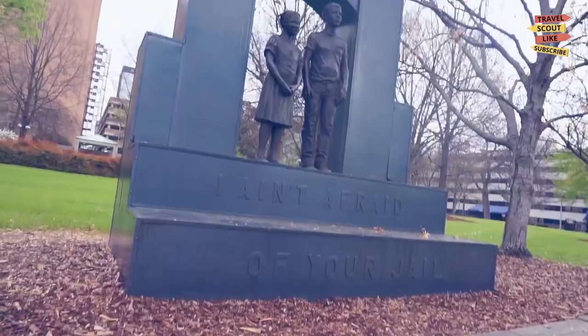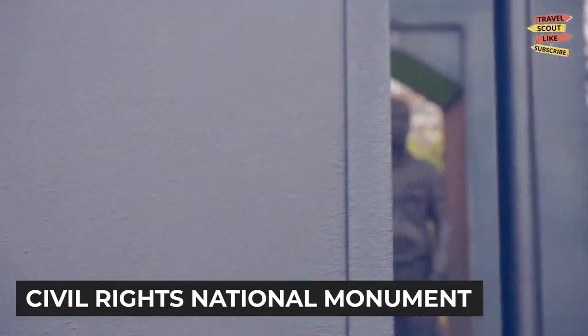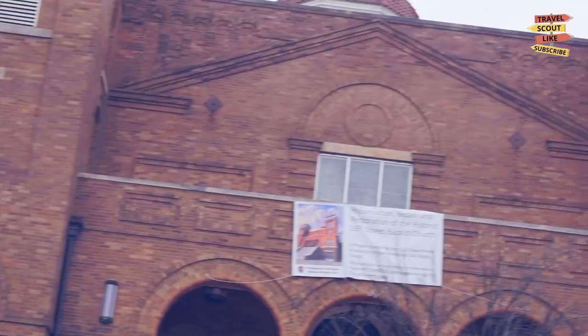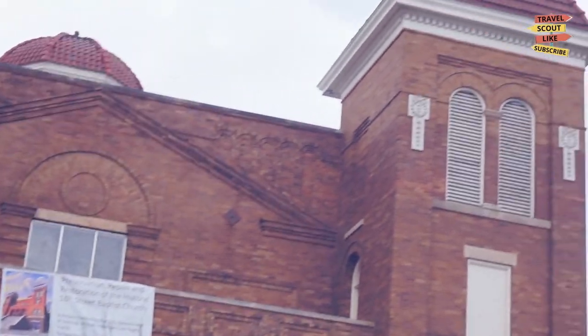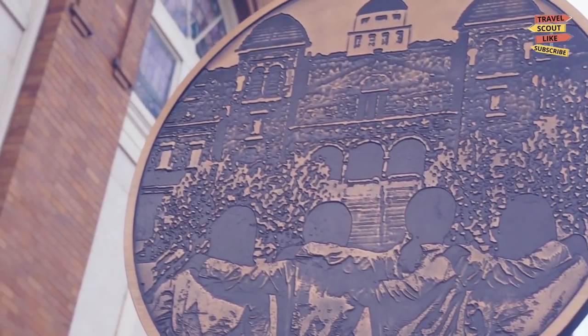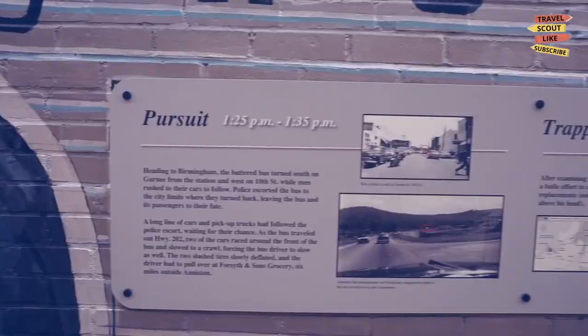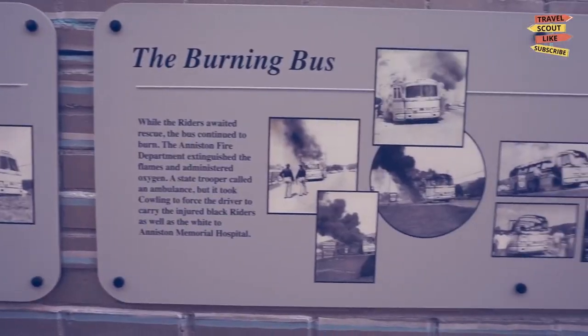Pay homage to the civil rights movement at the Birmingham Civil Rights National Monument. This historic site includes the 16th Street Baptist Church, a focal point of the movement, and Kelly Ingram Park, which witnessed key events in the struggle for equality. Take a guided tour and reflect upon the sacrifices and achievements of those who fought for justice.